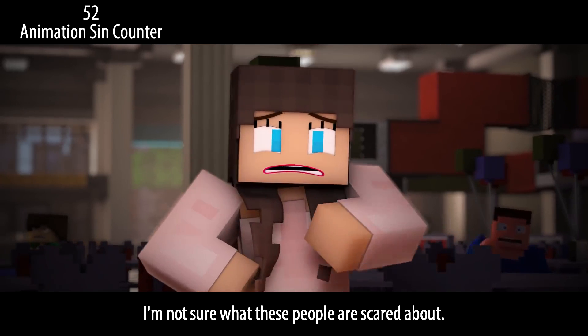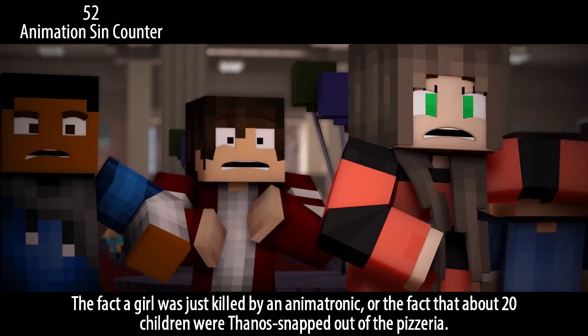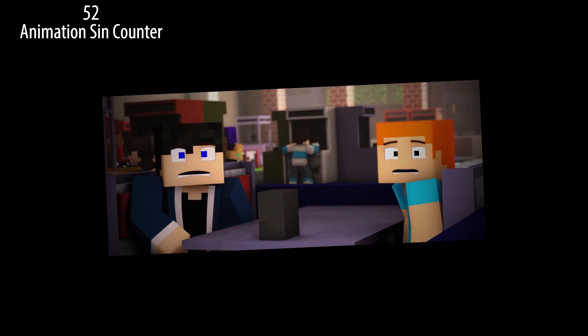I'm not sure what these people are scared about — the fact that a girl was killed by an animatronic, or the fact that about 20 children were Thanos-snapped out of the pizzeria. Gosh, we gotta cool it with the Thanos jokes.